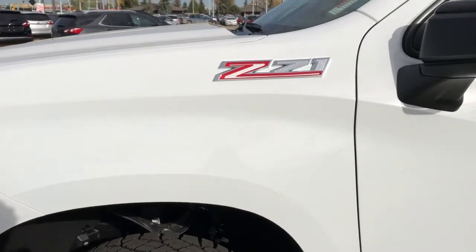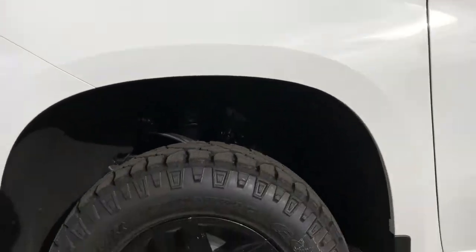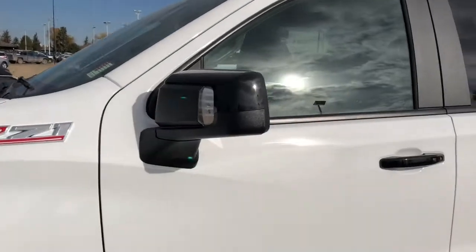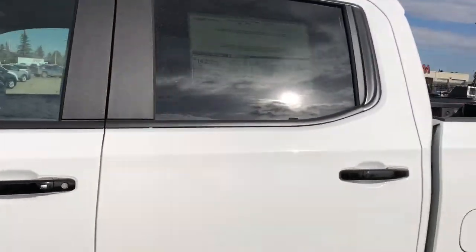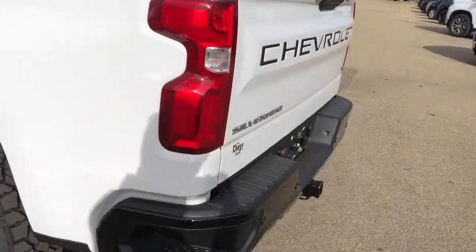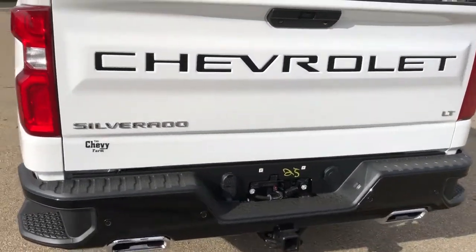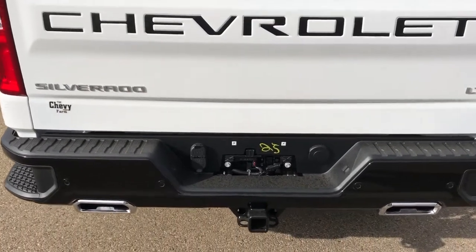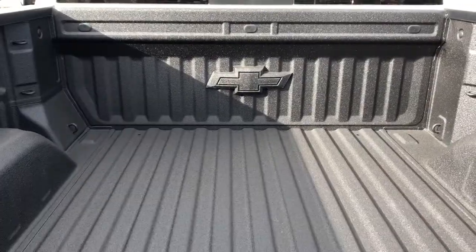Back on to the exterior we have our Z71 badging, black alloy rims with black Chevrolet badge center caps, black metallic mirror caps and door handles, as well as rear privacy tint and Trail Boss badging around the back. We have our black metallic rear bumper and Chevrolet lettering in the tailgate bumper steps, as well as dual exhaust underneath, and a full liner trunk bed with Chevrolet badge at the front.